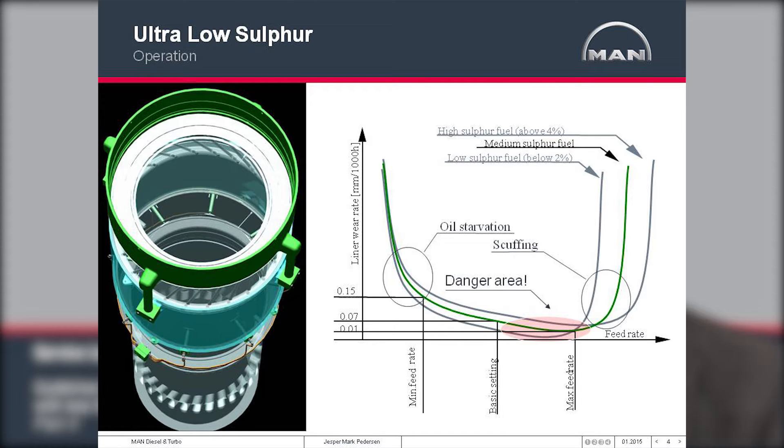Cold corrosion when using 0.1% sulfur fuels is not an issue. However, the very low wear rates obtained with high feed rates and over-alkalinity in the cylinder oil will become a big issue when operating on 0.1% sulfur fuels. You will have a very low wear rate to the liners and eventually it will start to polish up the liner surface, subsequently leading to a high risk of liner scuffing. Scuffing will wear out the cylinder liner within a couple of days.